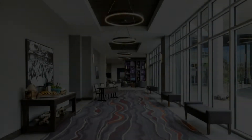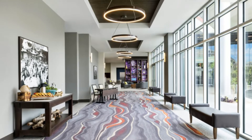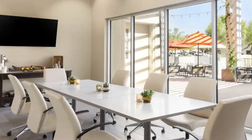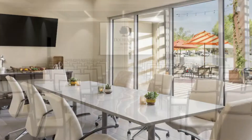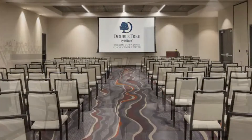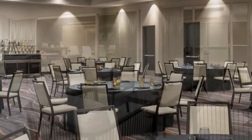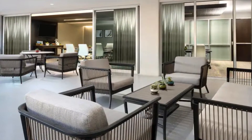In regards to those meeting rooms, they have rooms from 364 square feet all the way up to 2,600 square feet. So if you need to plan a wedding reception or just a small business meeting, they have you covered.